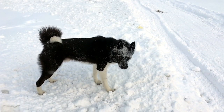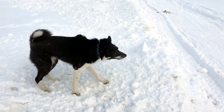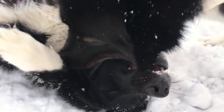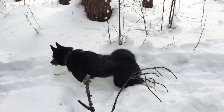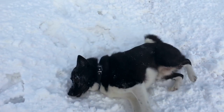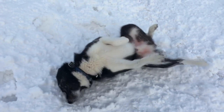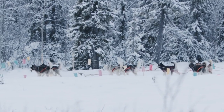Siberian Huskies as family pets. Siberian Huskies can make excellent family pets, but their suitability depends on the lifestyle and commitment of the owners. They are generally good with children; however, interactions should always be supervised, especially with younger children, as the breed's playful nature can be boisterous. Compatibility with other pets: Siberian Huskies can get along well with other dogs and pets, especially if raised together and introduced properly. However, their prey drive may be stronger with smaller animals, so caution is advised.